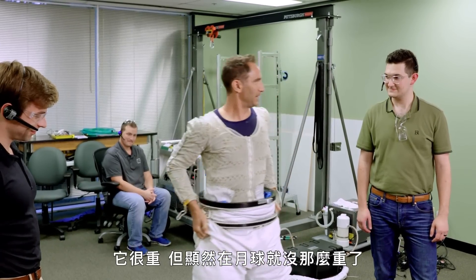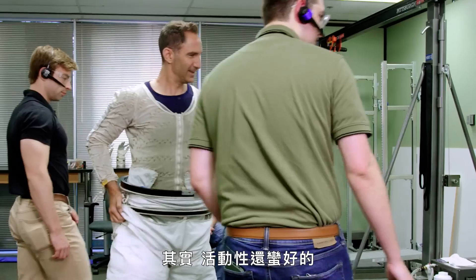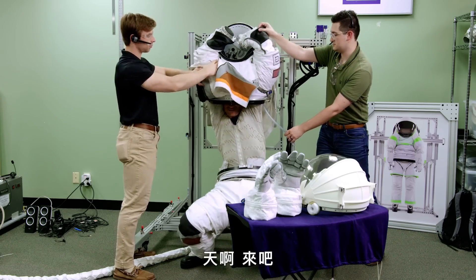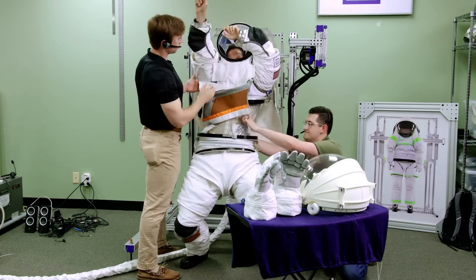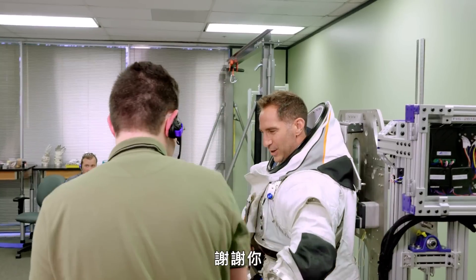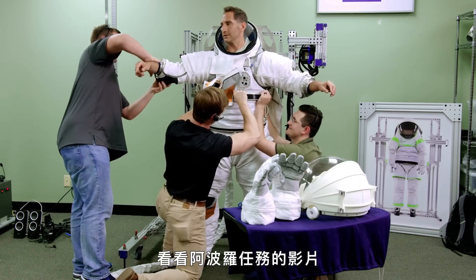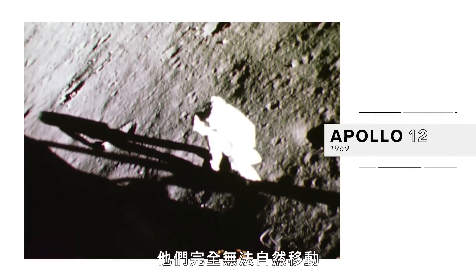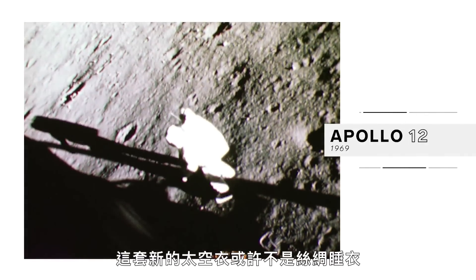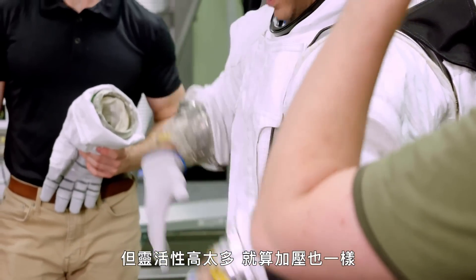It's heavy, but obviously it wouldn't be so heavy on the moon. Actually pretty mobile. It's like being born all over again. If this seems clunky to you, I'd encourage you to go back and look at some footage from the Apollo missions. Those suits had fewer points of articulation and they couldn't move naturally at all. This new suit might not be silk pajamas, but it's vastly more flexible, even when it's pressured up.